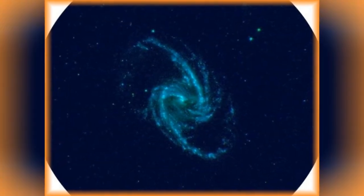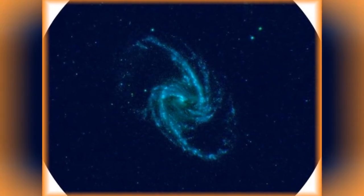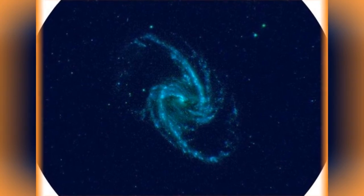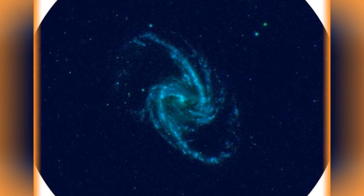A double-barred spiral galaxy that is about 56 million light-years away from us. A number of supernovae events have been observed in the galaxy.